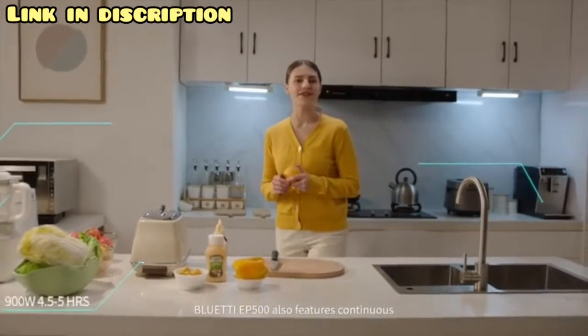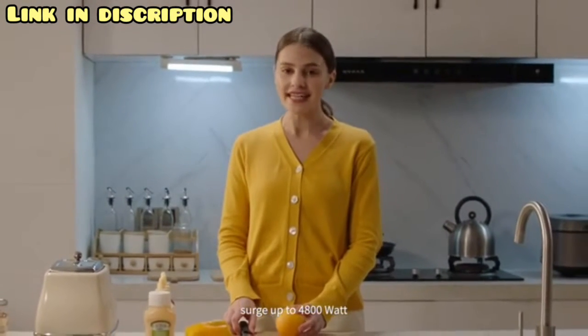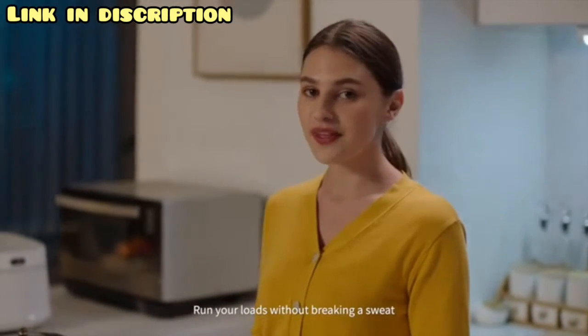The Bluetti EP500 also features continuous 2,000-watt output, surging up to 4,800 watts — run your loads without breaking a sweat.